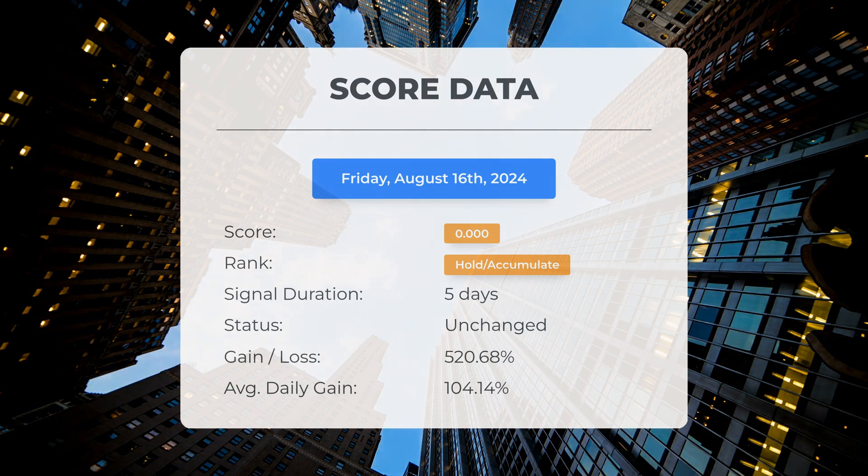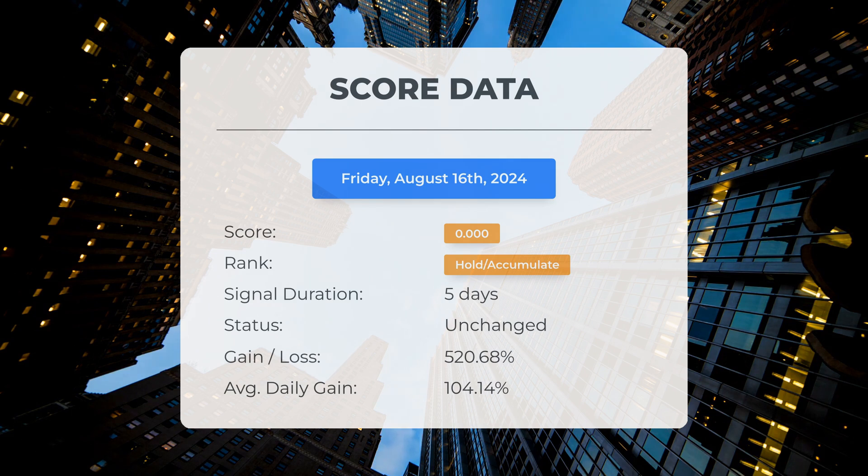A score of zero indicates that our system foresees significant volatility and risk for the upcoming trading day. Given the recent developments, we cannot ascertain the stock's next direction as it could fluctuate either way.